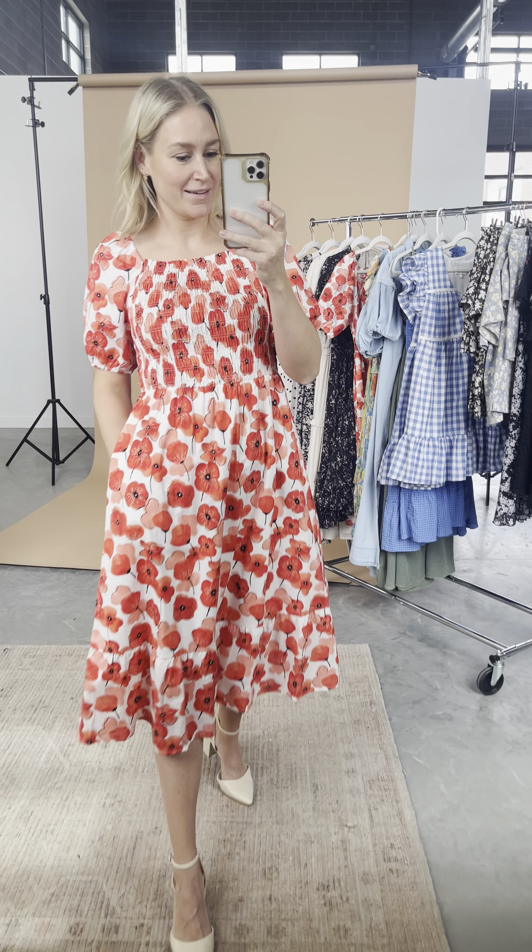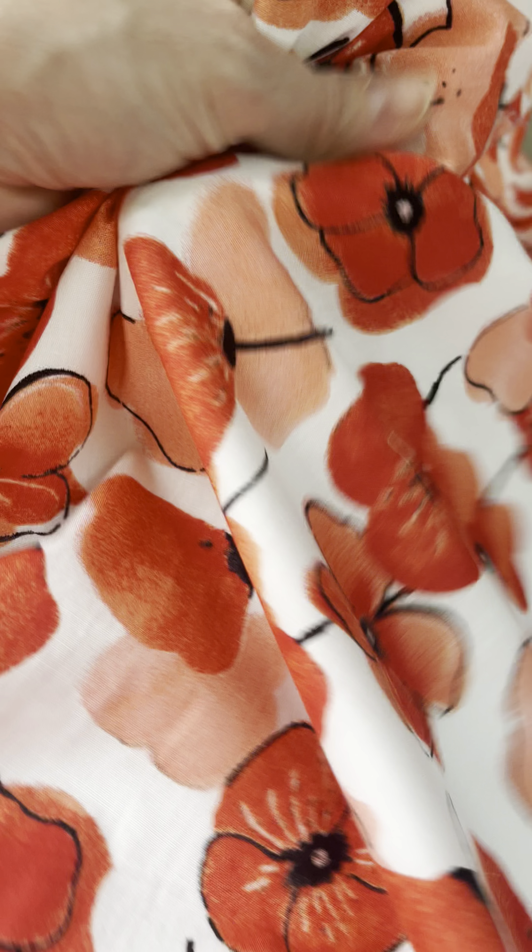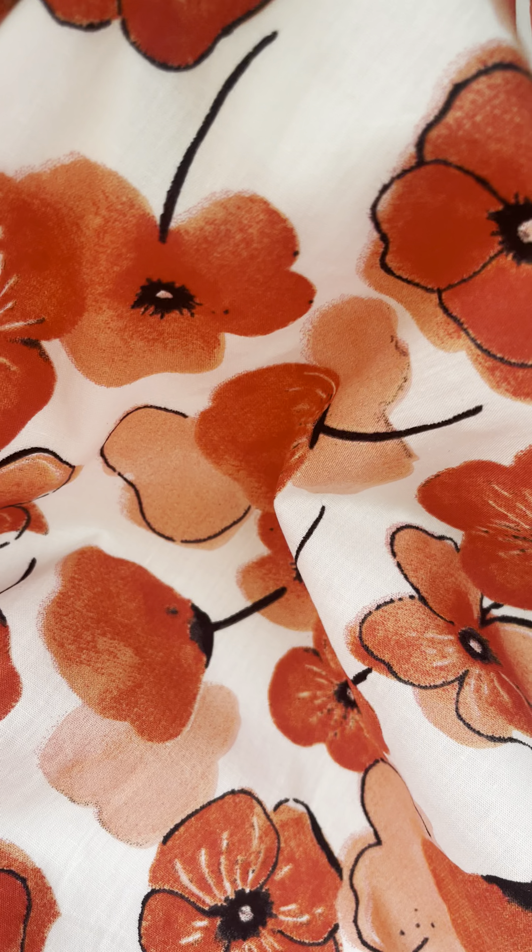The field of poppies midi — this print is so cute, that shade of red is so good. The fabric is really, really soft and lightweight, kind of has this linen-y feel to it.